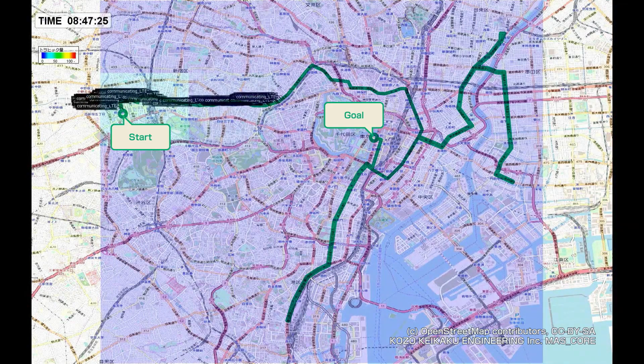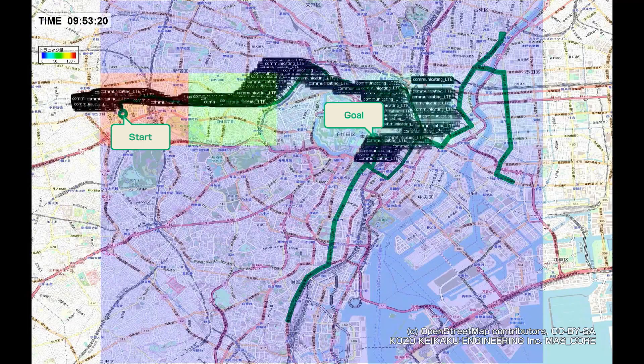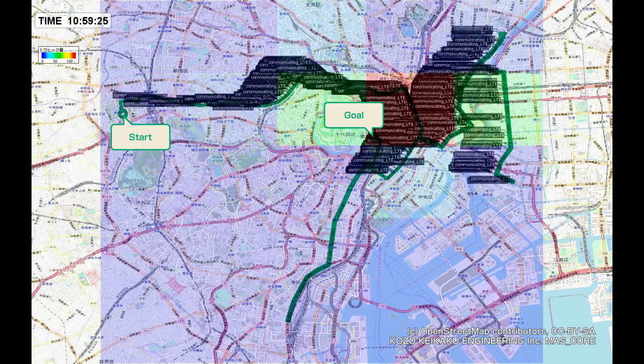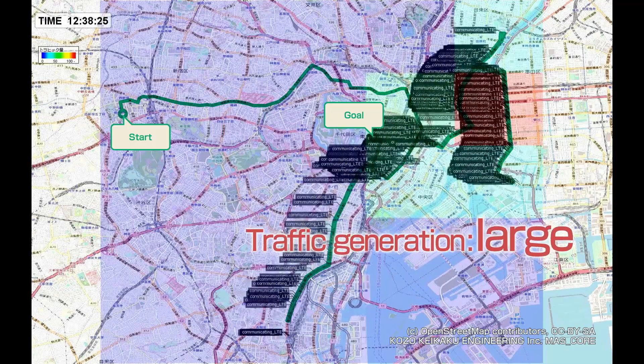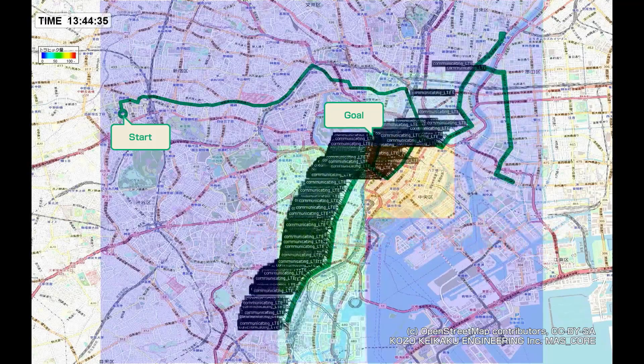Let's look at the change in traffic again. Depending on where spectators are present, the areas showing the volume of traffic in either red or yellow move along. The red areas are generating a large volume of traffic. Thus, the technology predicts movements of spectators and the generation of event traffic.